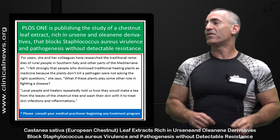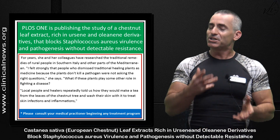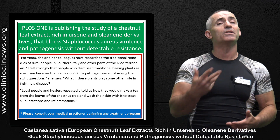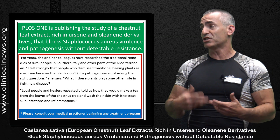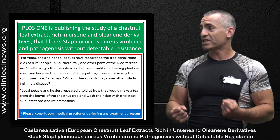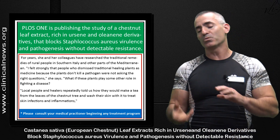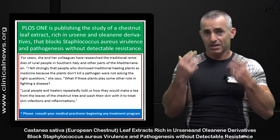'What if these plants play some other role in fighting disease?' She was curious about this. For generations, local people and healers repeatedly told researchers how they would make tea from the leaves of the chestnut tree and wash their skin with it to treat skin infections and inflammation. Researchers would add chestnut leaves to a bacterial culture and nothing would visibly happen.